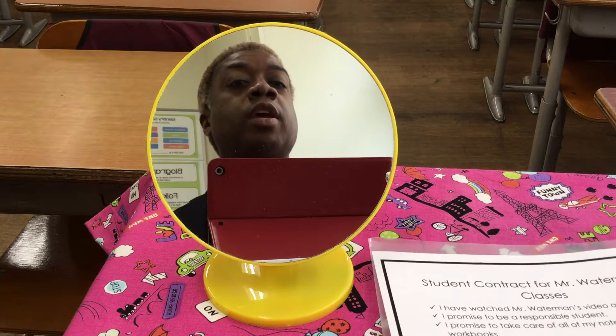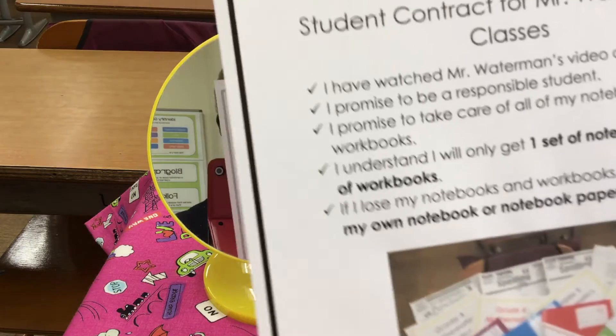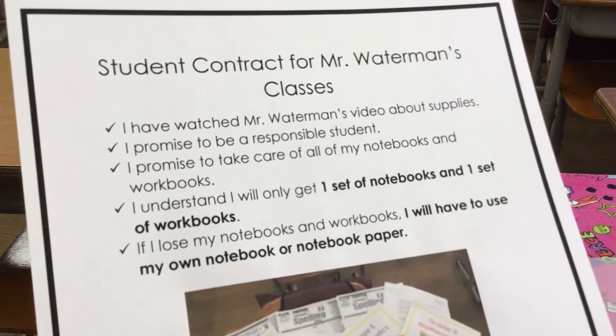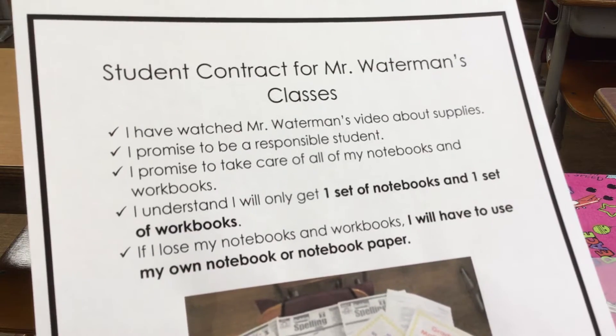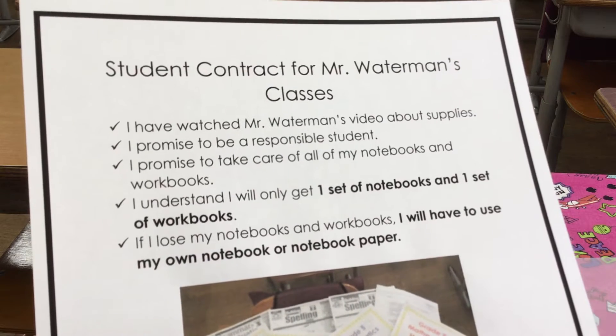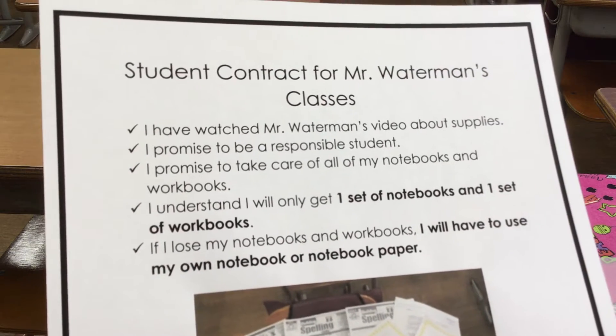In front of me here, you will see a copy of the student contract for Mr. Waterman's classes. I'm going to go through and read this contract to you. Please listen carefully and please feel free to read along with me.